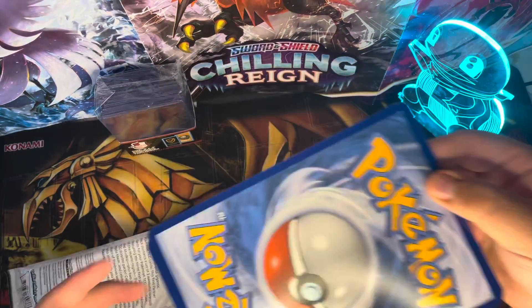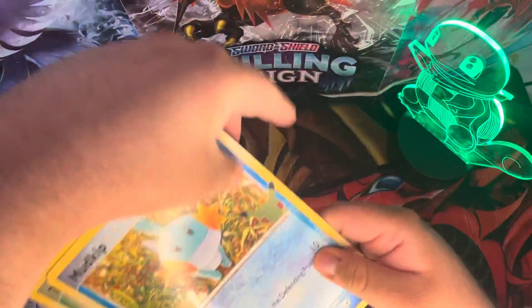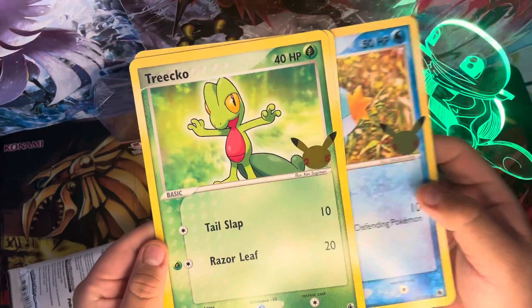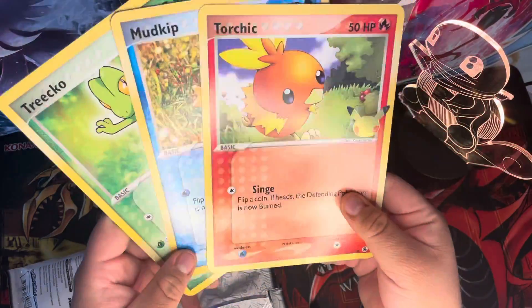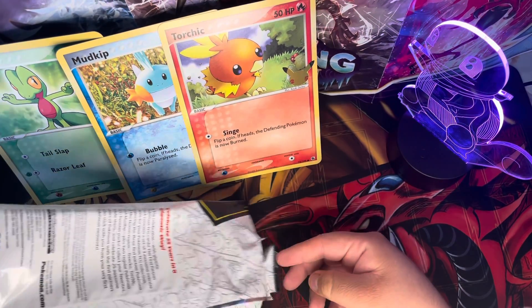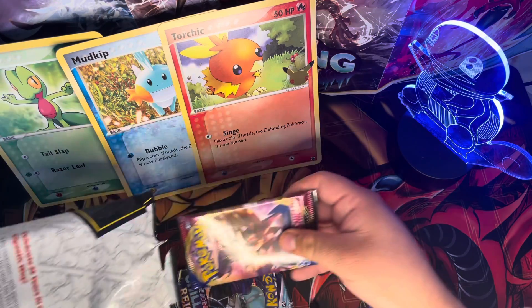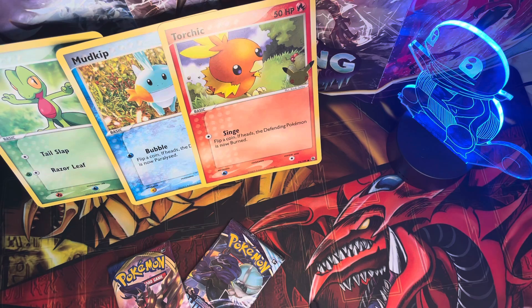Look what we got — we got Mudkip, Treecko, and Torchic for the Hoenn region starter Pokémon. Alright, in the background, let's see what booster packs we got. We got Chilling Reign and Sword and Shield. Not bad at all.